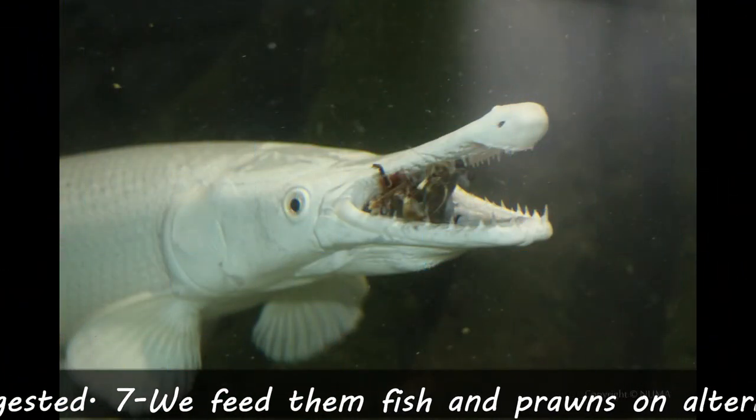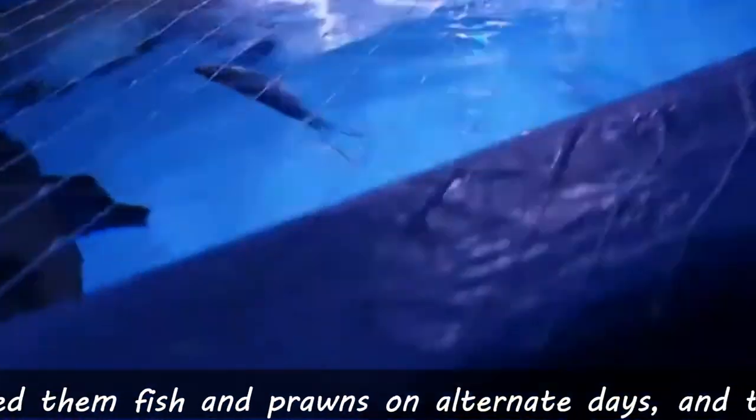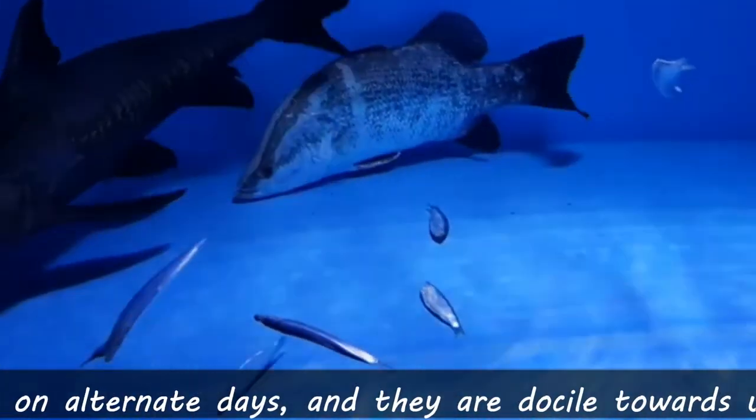Seventh fact: you can feed them fish and prawns on alternate days, and they are docile towards us when we dive to clean the habitat.